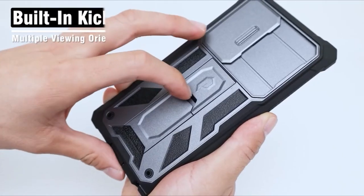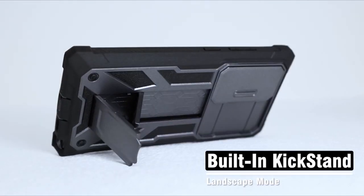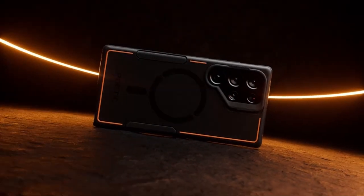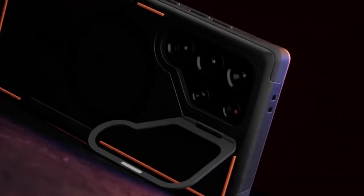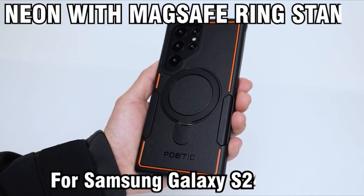Looking to elevate your Galaxy S24 Ultra's protection while adding a dash of personality? Look no further than Poetic Cases. These aren't your average phone covers — they're a fusion of style and substance, meticulously designed to safeguard your device while making a statement. Poetic Cases stand out for their unparalleled craftsmanship and innovative features, offering a unique blend of durability and aesthetics.